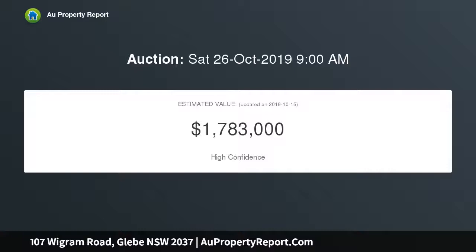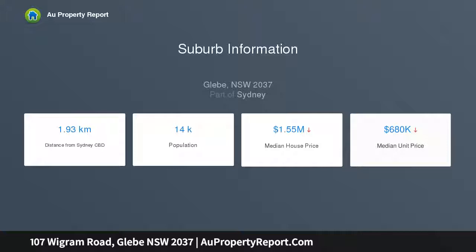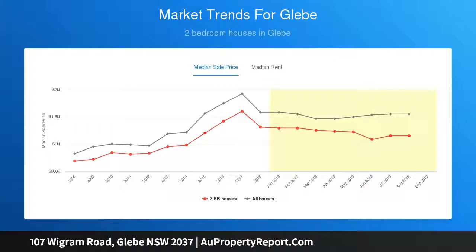The fluid layout enjoys open plan indoor-outdoor entertaining with a leafy rear deck capturing northerly sunshine. Quiet, private, and centrally located, it's within walking distance to parks and green spaces, the Tram Sheds eateries, Broadway Shopping Centre, and all the excitement of Glebe Point Road. There is a formal lounge with fireplace and adjoining dining room.